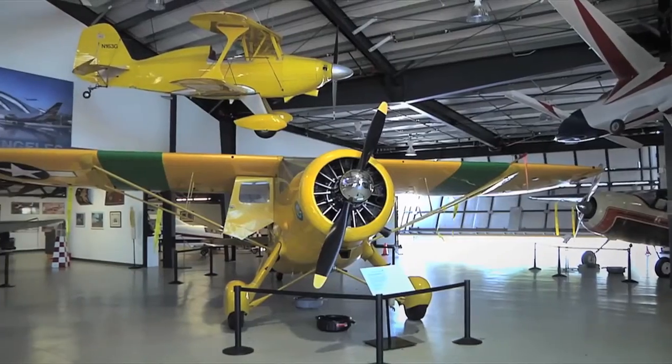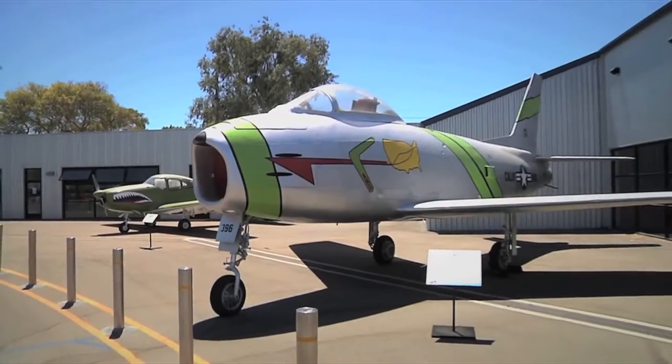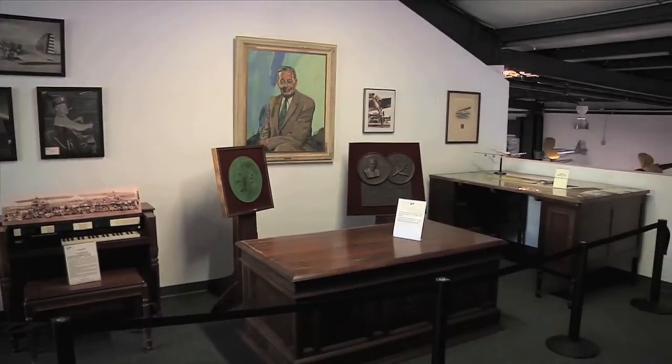The Museum of Flying features nearly two dozen aircraft chronicling the beginning of flight all the way to the jet age. The museum also features a broad collection of aviation art, rare artifacts, and an educational center for children.